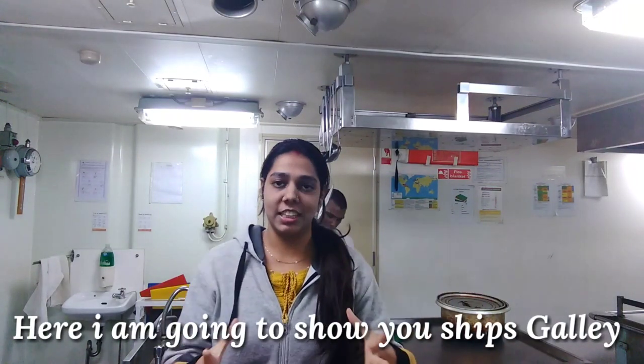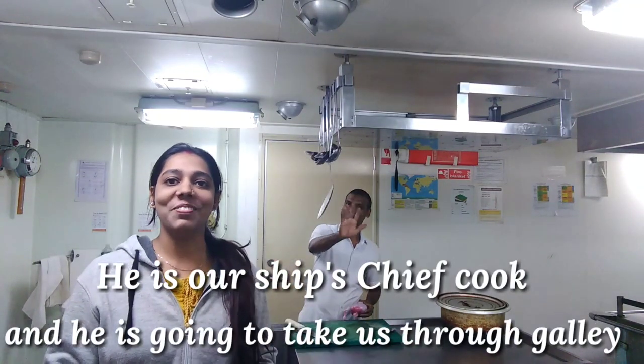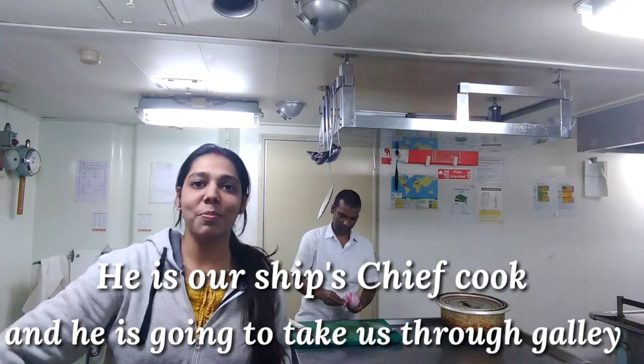My name is Ashu. This is Sirwisho's Travel Vlog. Today we are going to show you the ship's kitchen — this is the galley. We are going to go on a galley tour, so let's go!